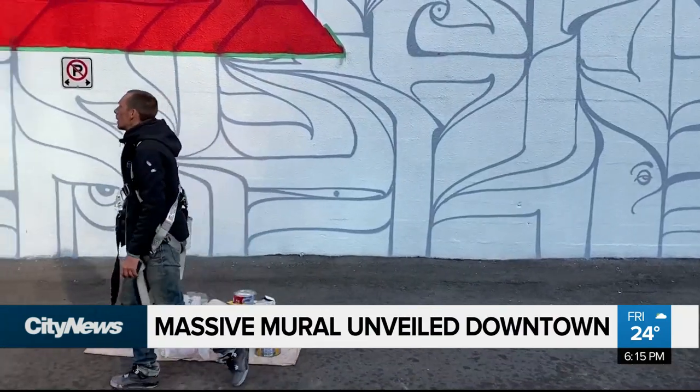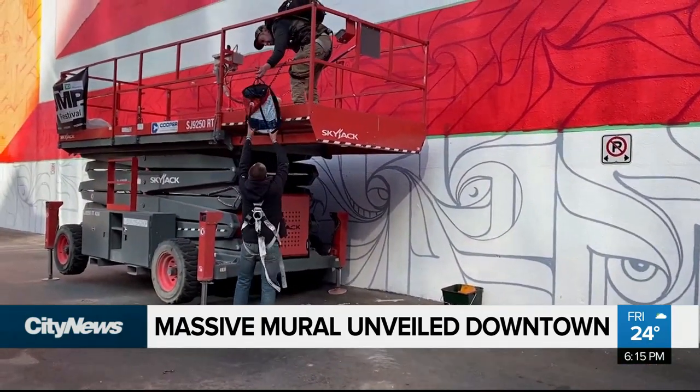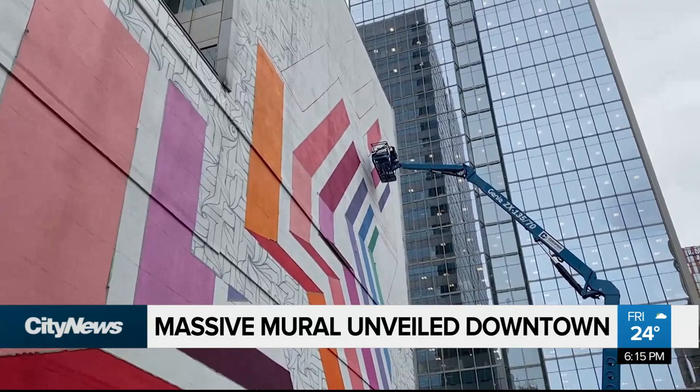Hailing from Paris and with work across the world, Astro made his Canadian debut here in Calgary, leaving his mark on the corner of Stephen Avenue and 5th Street downtown with a more than 10,000 square foot mural.